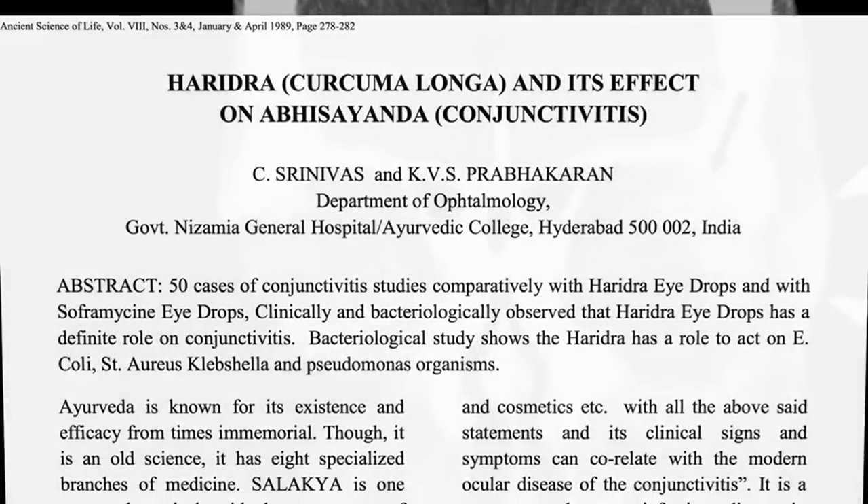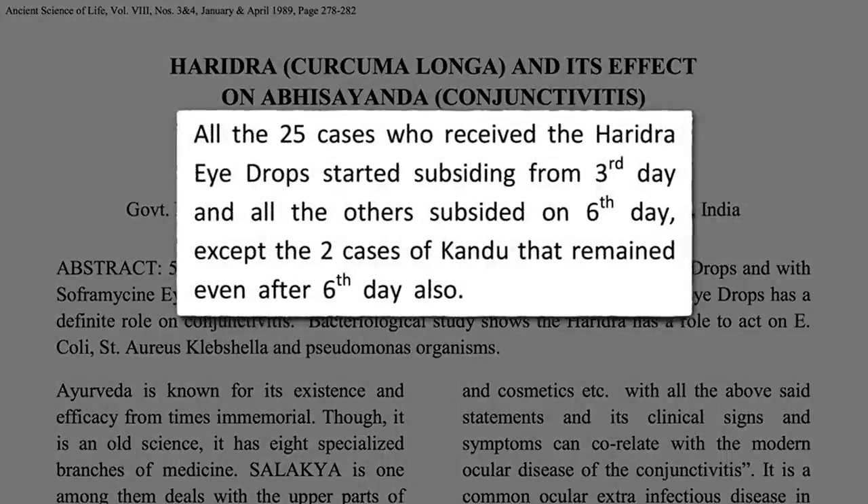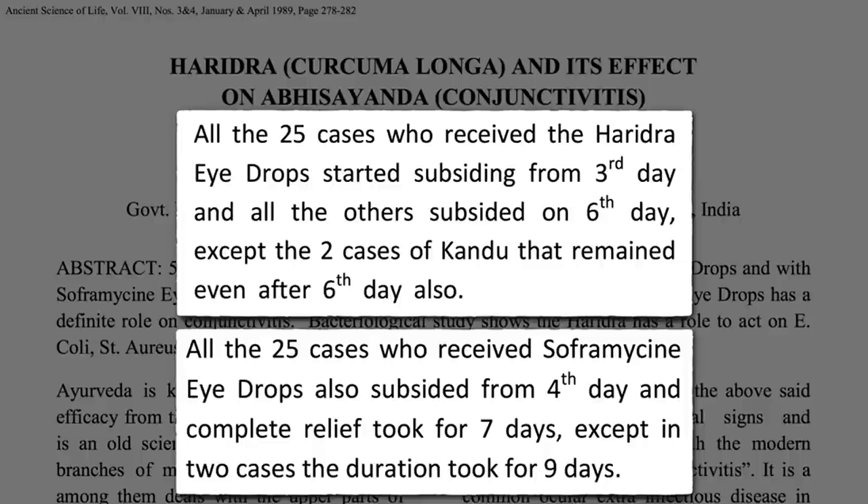In 1989, ophthalmologists in India found that eye drops made from the spice turmeric, known as heredra in India, seemed to work just as well as antibiotic eye drops in the treatment of conjunctivitis, or pink eye.